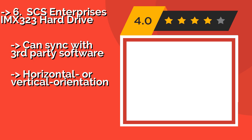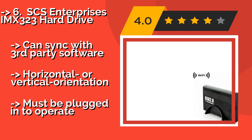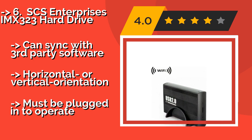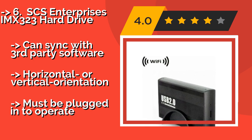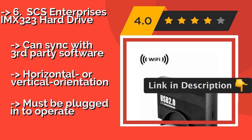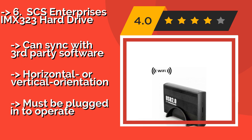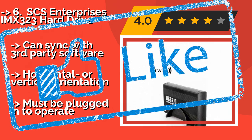The sixth is the SCS Enterprises IMX 323 Hard Drive, about $189. It can sit inconspicuously on your desk at home or in the office. Most people will mistake it for a simple storage device and never consider that it might be recording video of them. Can sync with third-party software and supports horizontal or vertical orientation, but must be plugged in to operate.